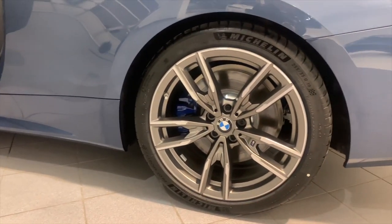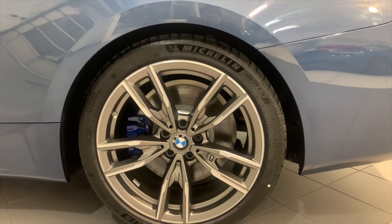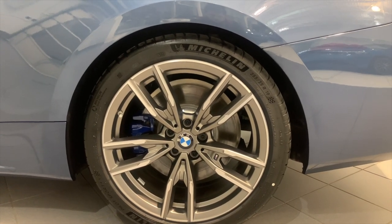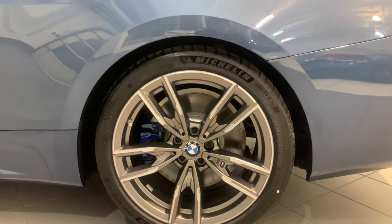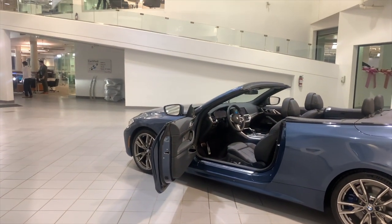Another standard feature that's actually amazing for the M440 is the active M Sport differential — basically a limited slip differential on the rear-wheel drive. On the all-wheel drive versions it doesn't make much difference, but for rear-wheel drive only, having an LSD would make a huge difference on this vehicle.